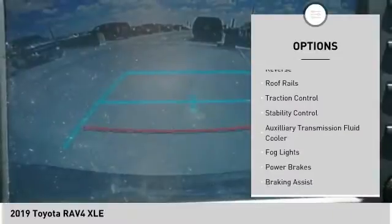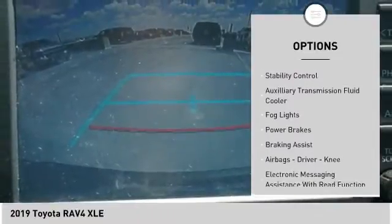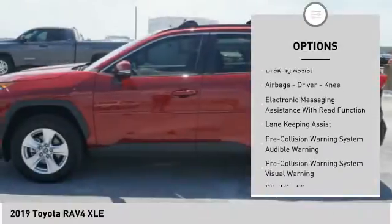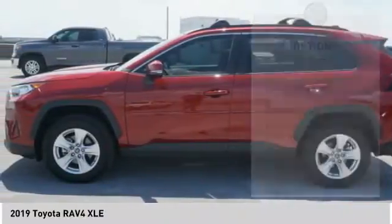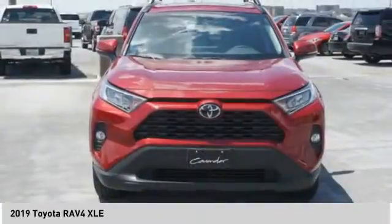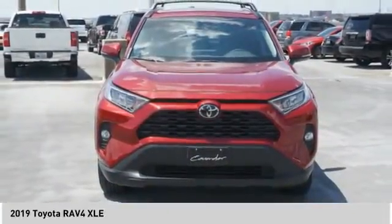Power windows with safety reverse, roof rails, traction control, stability control, auxiliary transmission fluid cooler, fog lights, power brakes, braking assist, airbags — driver, knee — and electronic messaging assistance with read function.